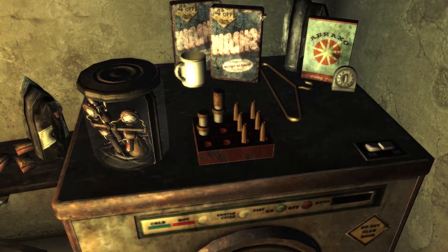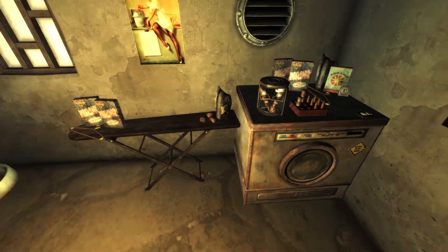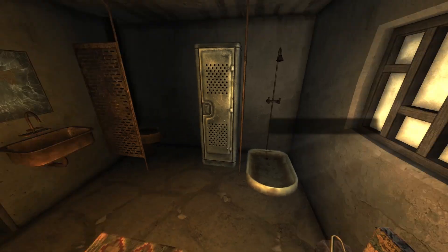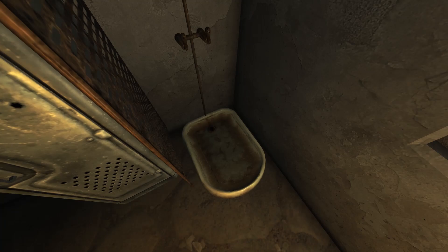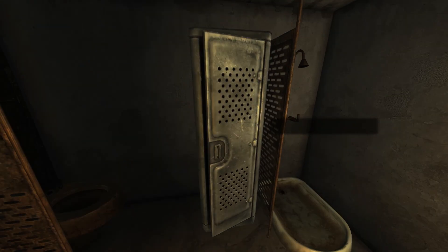but it seems to work. This jar of stimpacks is supposedly an auto-doc. And this appears to be a reloading bench for crafting bullets. Still no idea why this is in the bathroom. We have some weird stuff on the walls as well. A shower for midgets — equality is a priority I guess.